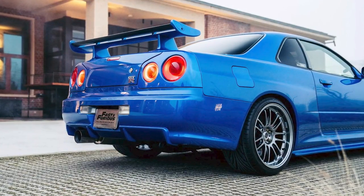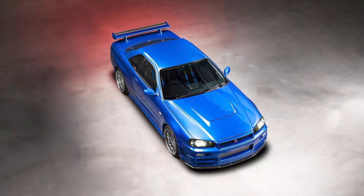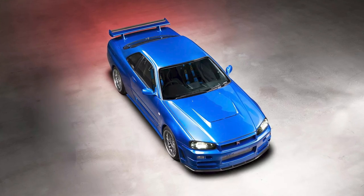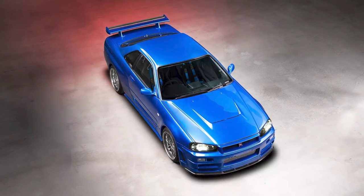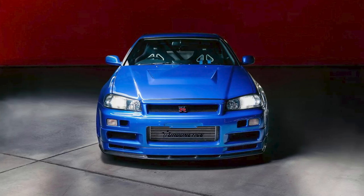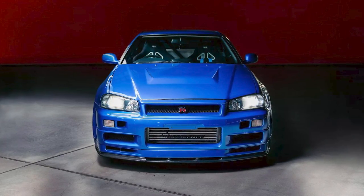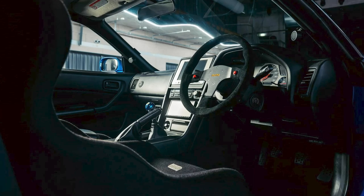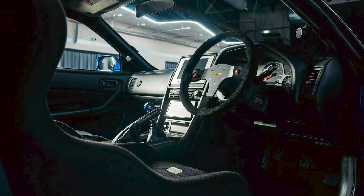Welcome to the Cool Ideas channel, where we explore the coolest, quirkiest, and most mind-boggling things happening in the world. Let's talk about the Nissan Skyline GT-R — the car that made its iconic appearance in the movie Fast and Furious 4. Who hasn't seen those movies? Fast cars, adrenaline-pumping chases, and enough muscles to make Dwayne Johnson jealous. But did you know that one of those legendary rides recently made headlines at an auction?